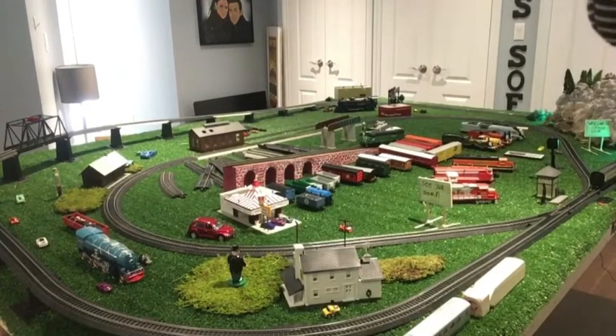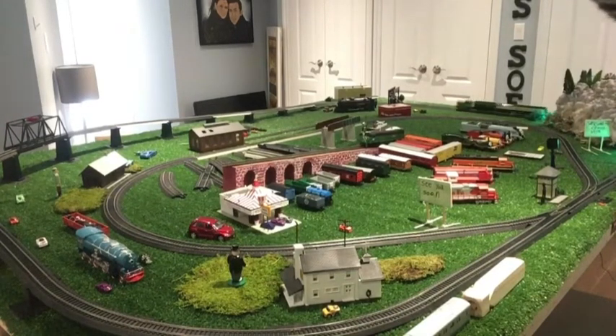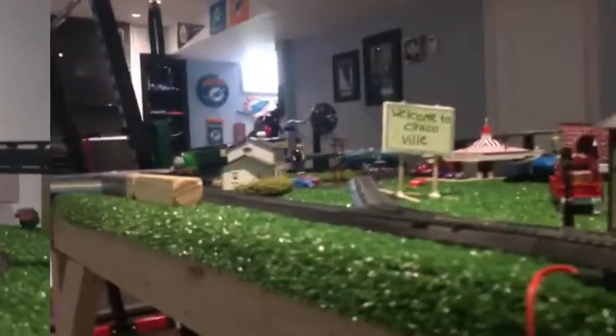We now have Percy on the tracks with Gordon's Express coach and Emily's coach. We're gonna let Percy go around.